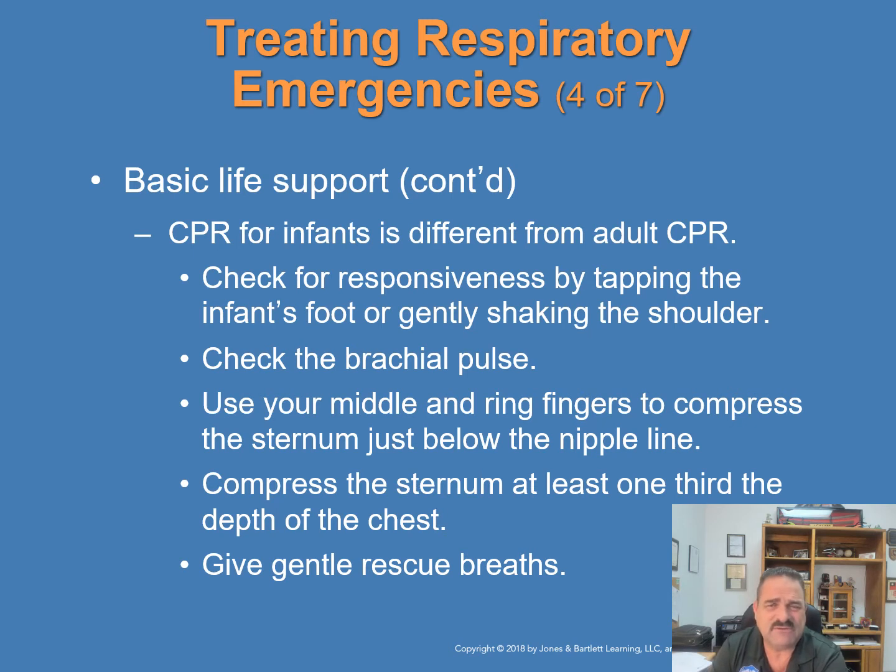CPR for infants younger than one year has five differences from adult CPR: check for responsiveness by tapping the infant's foot or gently shaking their shoulders; check for a brachial pulse; use the middle and ring fingers to compress the sternum just below the nipple line; compress the sternum at least one-third the depth of the chest; and give rescue breaths using mouth-to-mouth or mouth-to-nose ventilations.